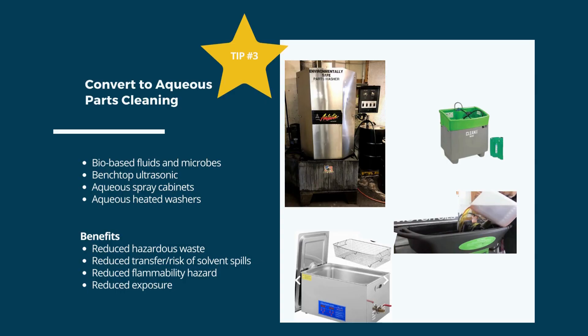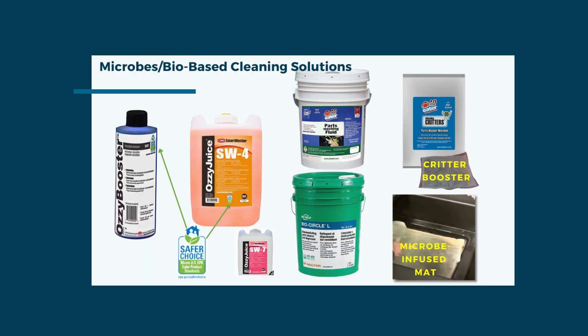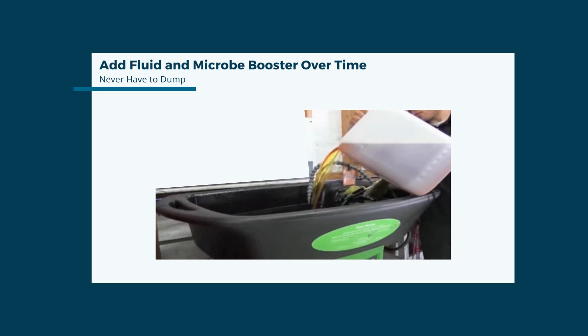Tip number 3 is to consider converting some or all solvent parts washing to aqueous. Benefits include reducing hazardous waste, risk of spills, flammability hazards, and employee exposure. Biobased washers utilize microbes to digest the grease and oil removed from dirty parts — a microbe-compatible parts washing fluid is necessary, and the microbooster needs to be replenished over time via a booster product or an infused mat replaced monthly. One key advantage of biobased systems is that there is never any wastewater, sludge, or oil requiring hazardous waste disposal.